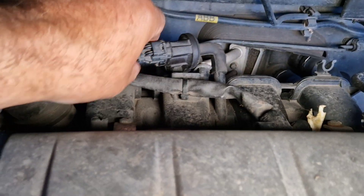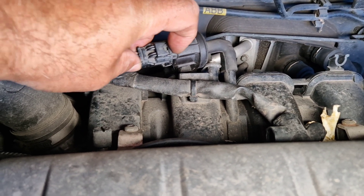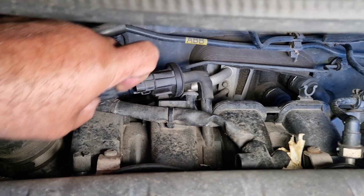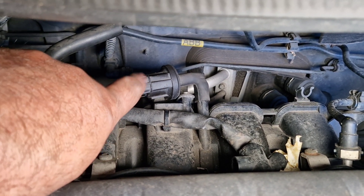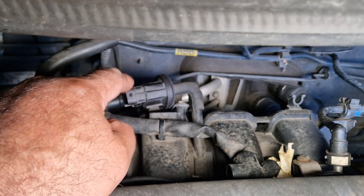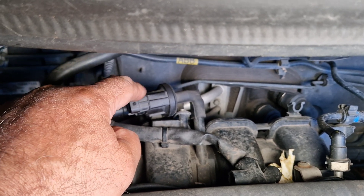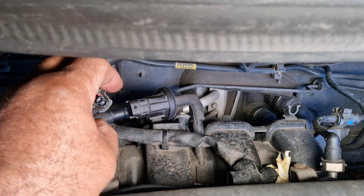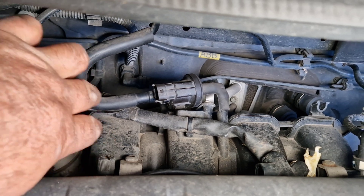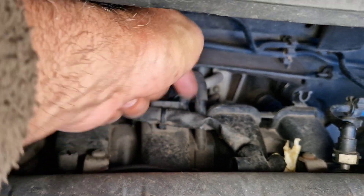This is the charcoal canister purge valve. If I disconnect the wiring connector of the valve — whenever the engine is idling or this valve is not activated, it should be in rest position. When the charcoal canister purge valve is in rest position it's going to be in closed position. The fuel vapour goes through this pipe, through the canister purge valve, and into the intake manifold.